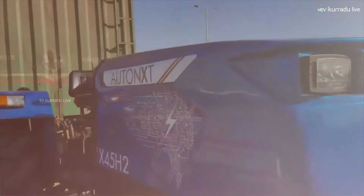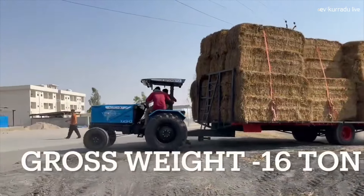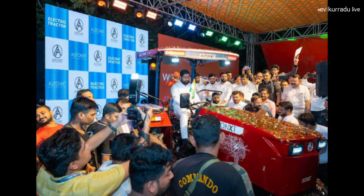Welcome to EV Corad Live, the channel for electric auto power. My name is Krishnir Dhaniya, and you are on EV Corad Live. Today we are looking at the first electric tractor in the world.